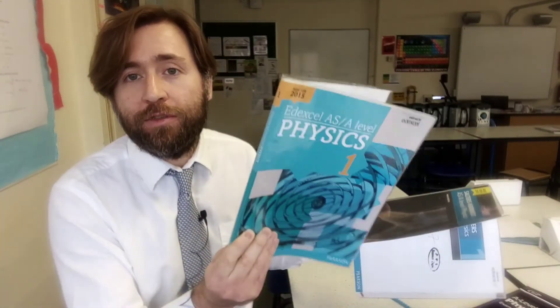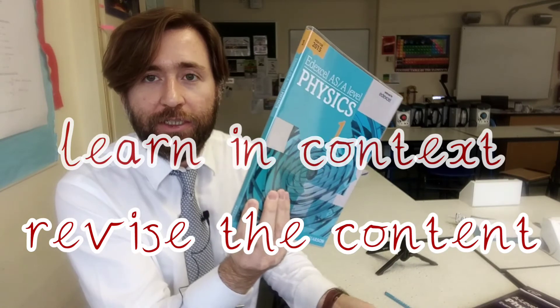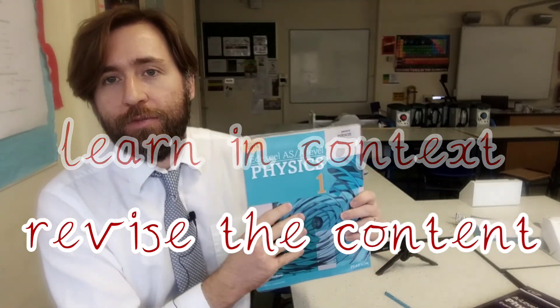You might have both — the content one and the context one. And that's what we do at my school. We actually learn in this way, and then when we come to revise, we switch to these resources. So we learn in the context and we revise with the content.